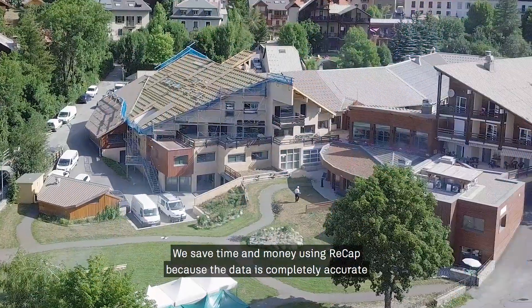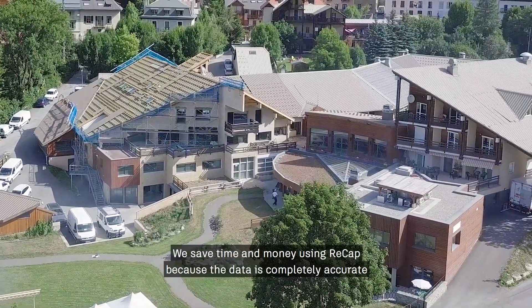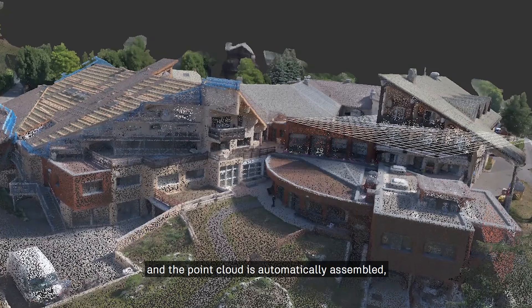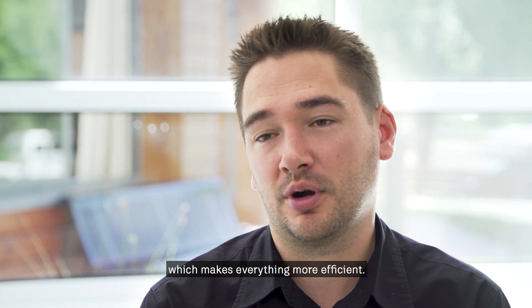We save time and money using ReCap because the data is completely accurate and the point cloud is automatically assembled, which makes everything more efficient.